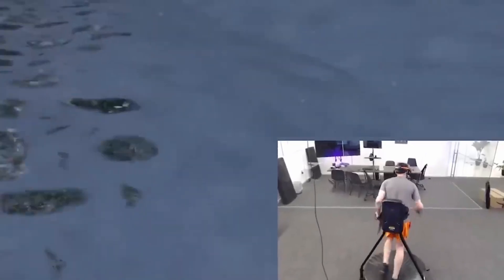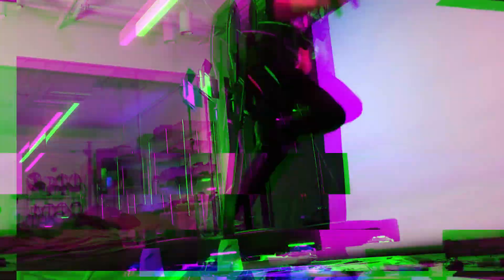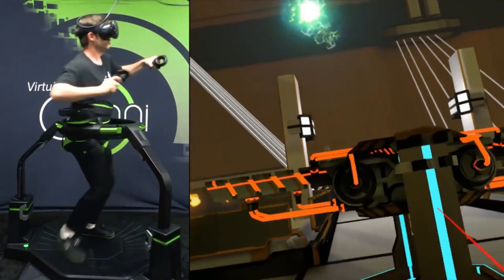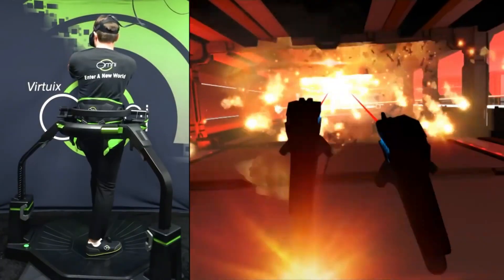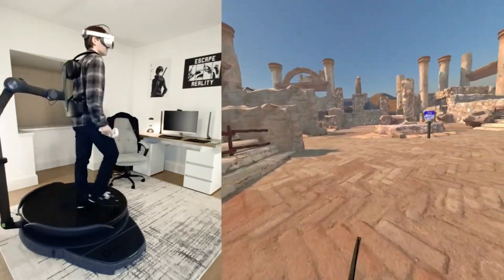This high-tech treadmill isn't just a gaming beast — it's also your own personal fitness trainer wrapped up in a compact, easy-to-transport package. Whether you're deep in an epic gaming battle or on a mission to crush your fitness goals, the Virtuex Omni-1 VR Treadmill has got you covered. The game is on, and the boundaries? Well, they're virtually nonexistent.